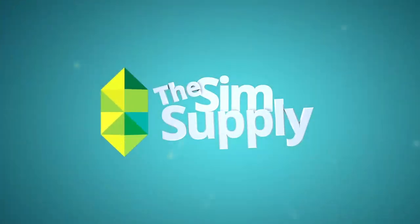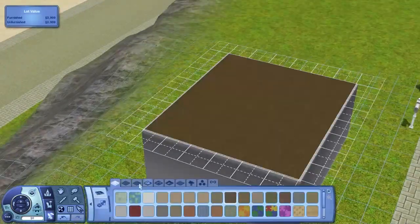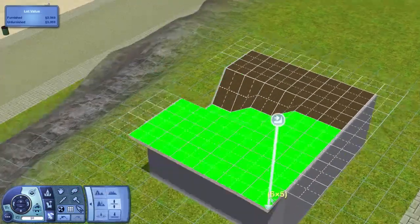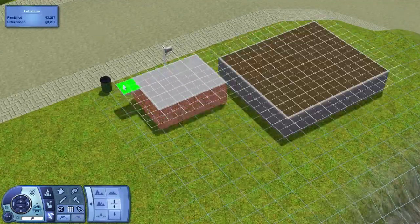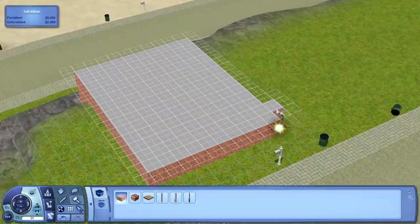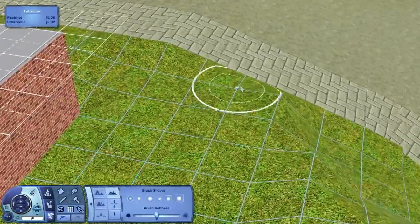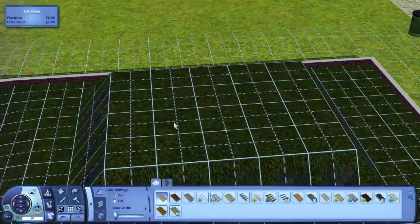Hey guys, James here today and welcome to another house building video in Aluna Island. We are on lot number 53, also known as 1 Aluna Heights today. Building another island-styled home — because all the houses and buildings on here are going to be island-styled. This is one of the cliff lots around the back of the island, the first sort of cliff lot in the area.